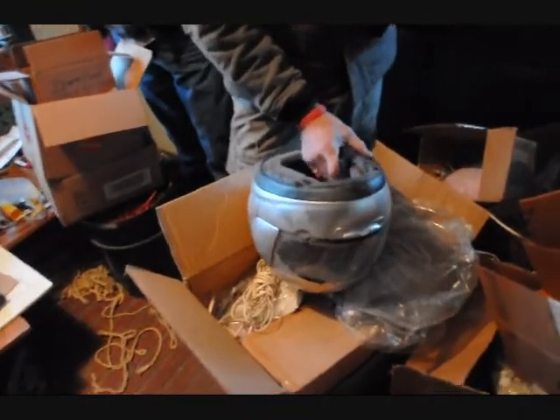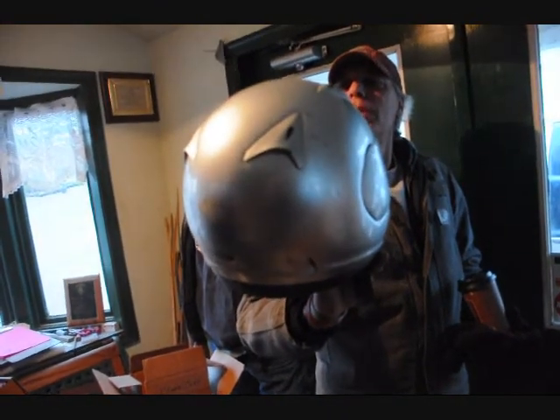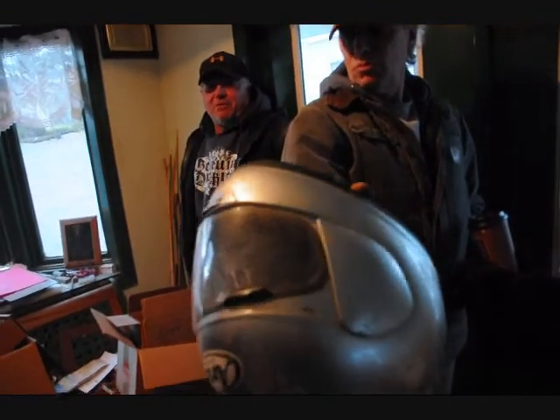We're here at Holland Hole Farm. We got a helmet for sale. Tell us about it, Alarn. Looks like a bull face with a shield. What is it called, Jim? An Arian. Motorcycle helmet. Bigger than a brain bucket.